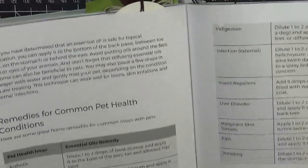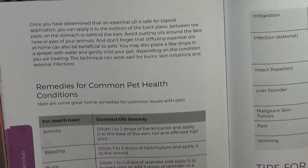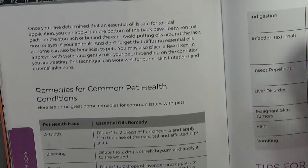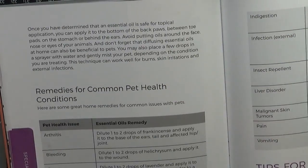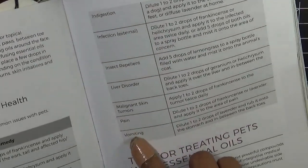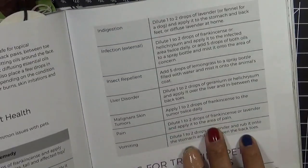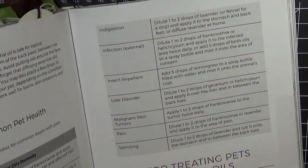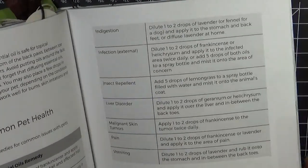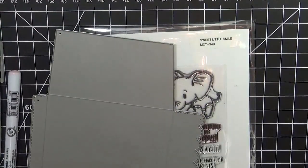It's cool because they also give you different conditions — arthritis, bleeding, burns — and it tells you what to do. Indigestion, infection, liver, pain. For the pain one, you always want to dilute the essential oils. I diluted it with some coconut oil and some lavender, and I rubbed it on her leg. I wasn't sure if she hurt her jaw — I just rubbed it anywhere I thought she was. I just wish they could talk so they could tell you.